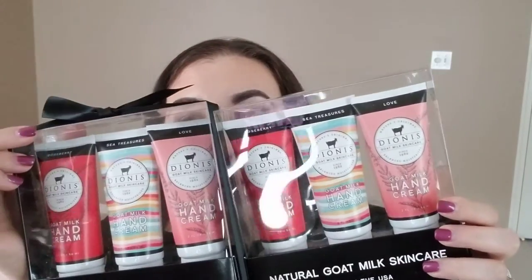Now for the Ulta 21 Days of Beauty haul. I ordered two sets of the Dionis hand cream — my favorite, favorite hand cream, buy one get one half off. These are the jumbo two-ounce tubes in my three favorite scents. I also used a $3.50 off coupon. My absolute favorite scent is the Roseberry in the red tube. When I worked at Ulta and discovered that brand I was completely in love.